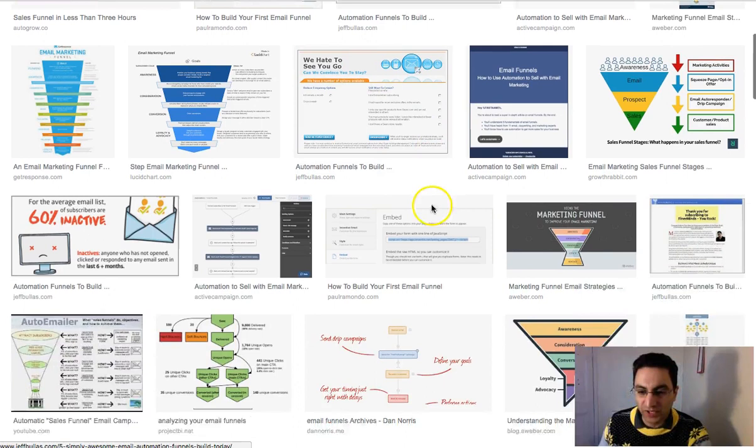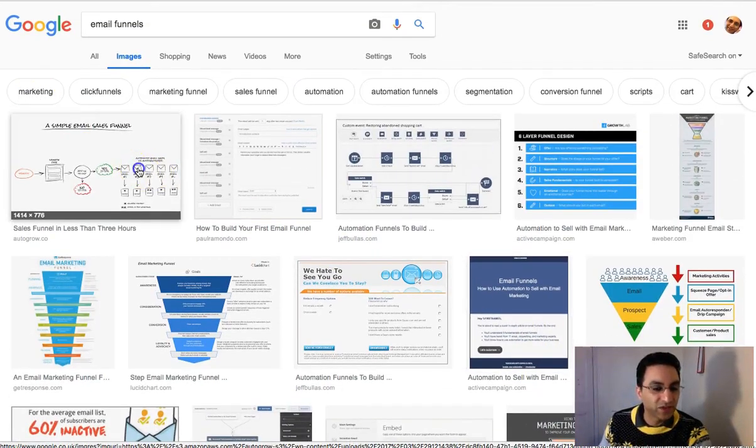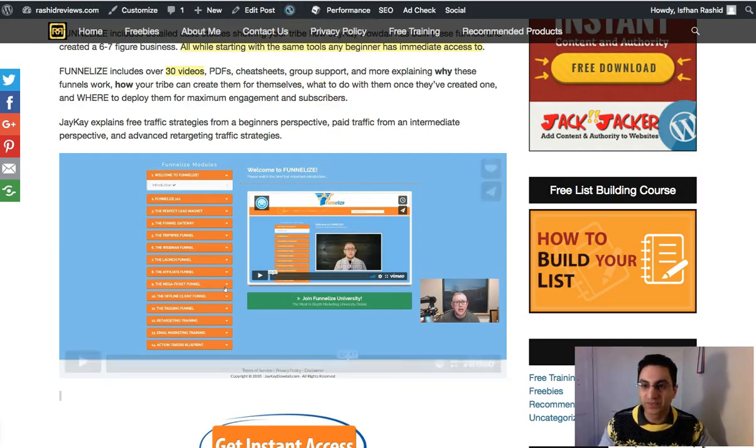Basically, a funnel works like this: you get someone to your opt-in page, they sign in, you warm them up by sending a series of emails, and then they'll purchase something at the end. I found this simple diagram here — you send traffic to your opt-in page, some people opt in, then you send them a series of emails giving them content and value, and down the line they'll purchase something. But it's not as simple as that — if you've tried this and no one purchased anything, there'll be a reason for that, and that's what this course is all about.